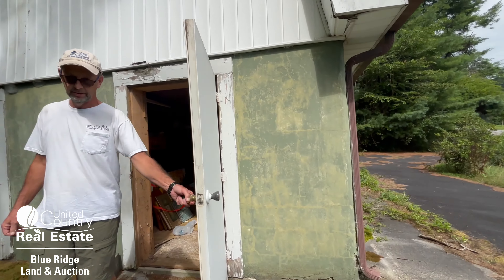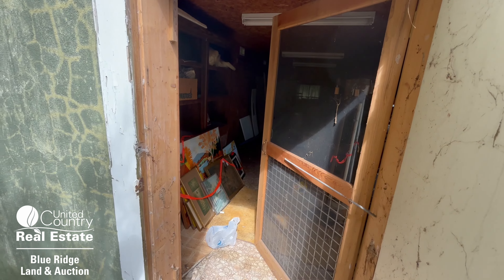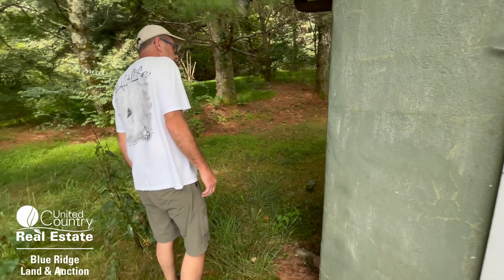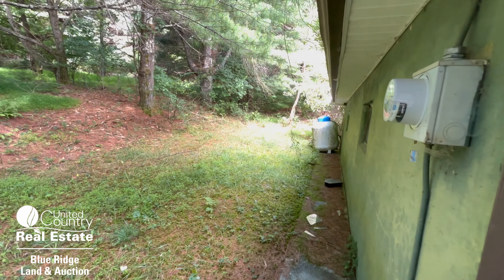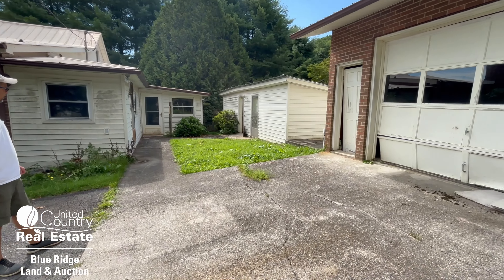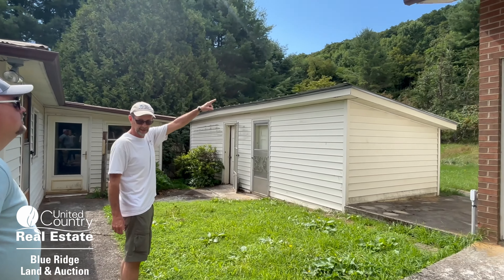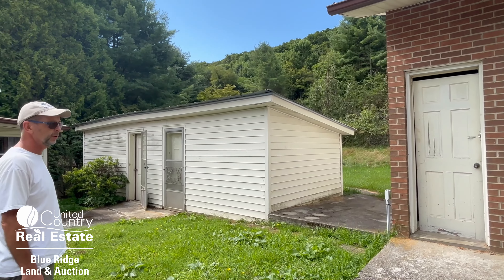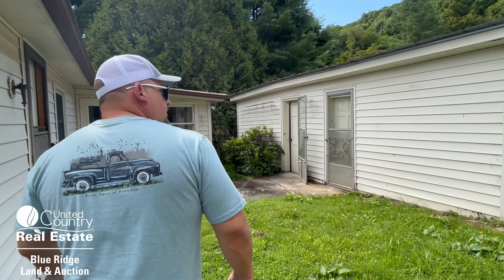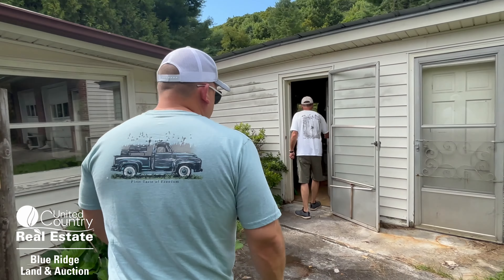It has heat, though we don't know if it works — there's a propane tank out back still connected. It's two stories. Right there is your spring house, and the spring head is located up in the wood line, probably 200 feet in. It looks like some apple trees and pear trees back there too, with grapevines. And we are in Floyd County.